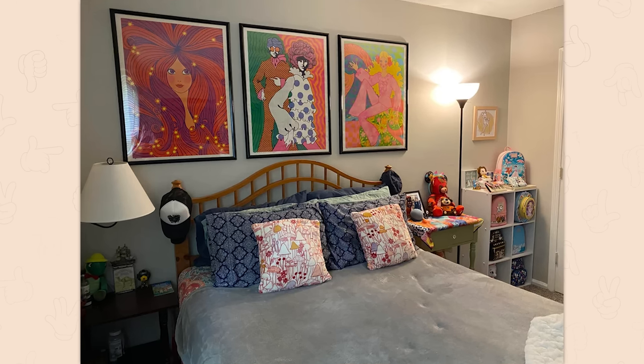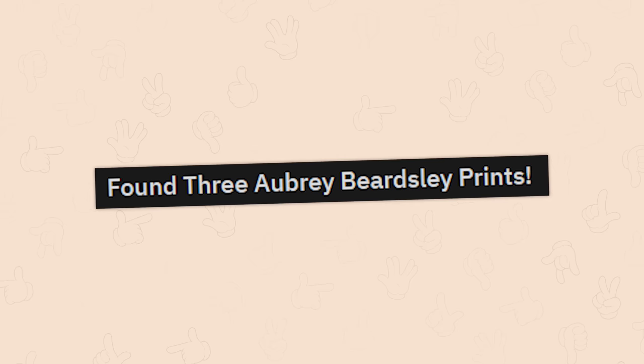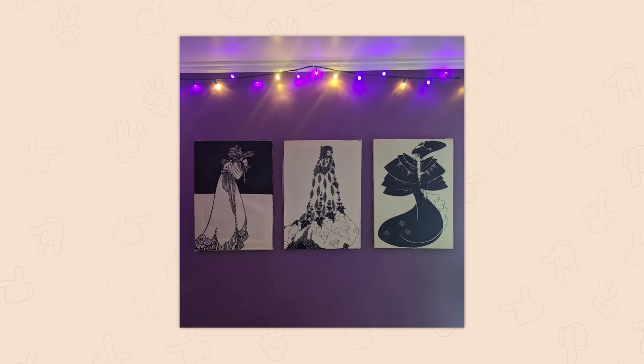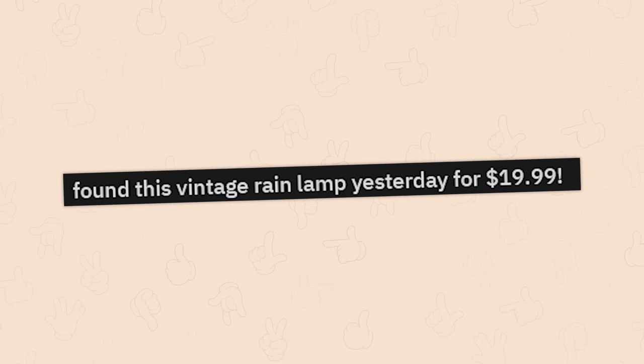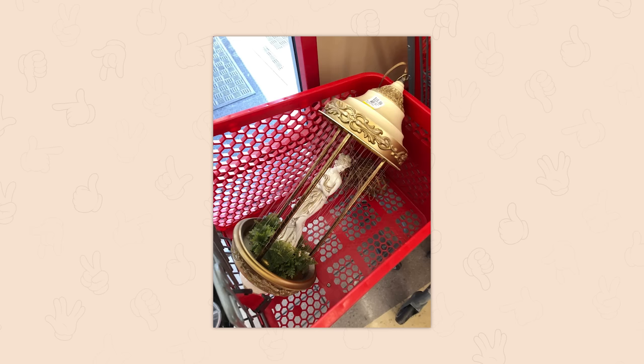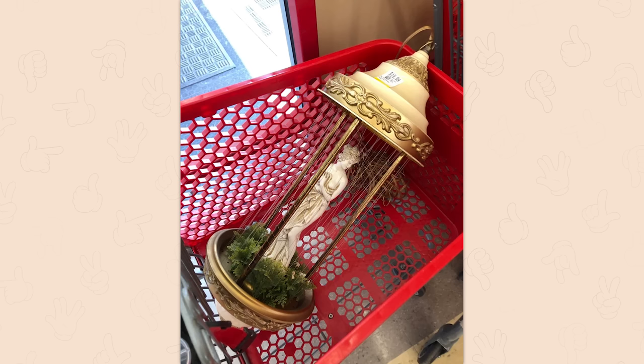Found three vintage poster prints for 25 dollars today and got them up quick. I'm loving this aesthetic. Found three Aubrey Beardsley prints — I'm not sure who that is, but they look really cool.